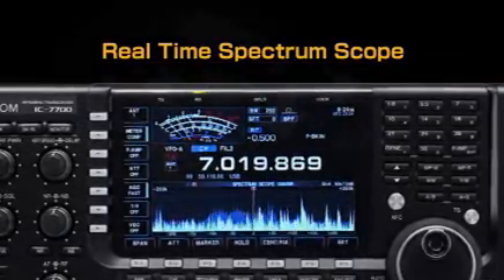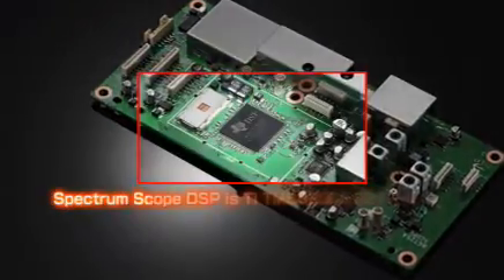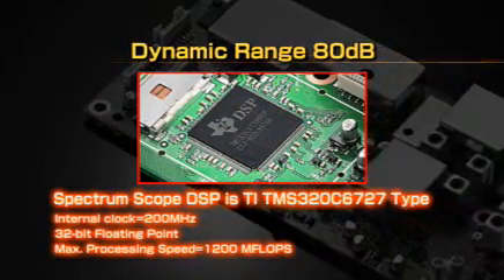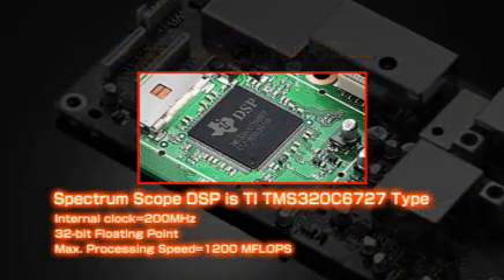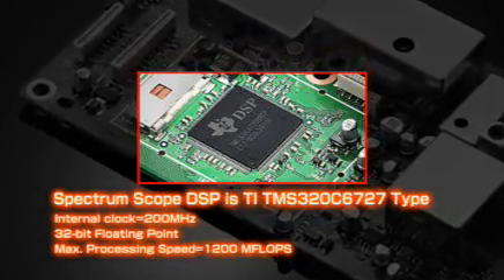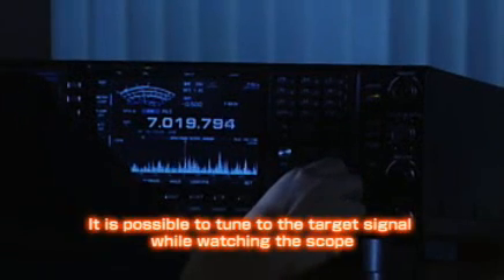With the dedicated DSP unit for the spectrum scope, the IC-7700 achieves 80 dB of dynamic range at the signal input level. It also improves the scope response time and signal resolution so that it is possible to accurately tune the intended signal as you see it on the spectrum scope screen.